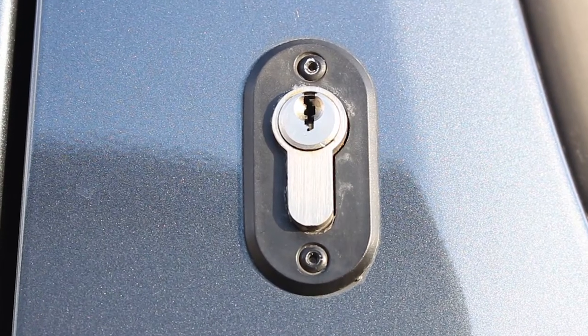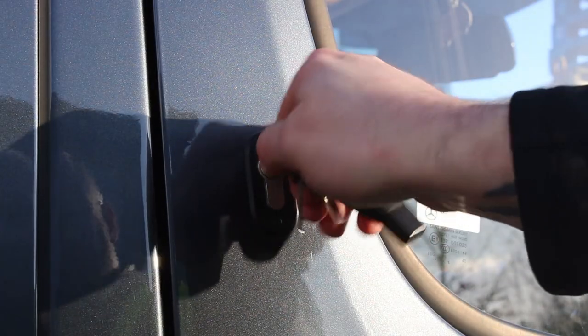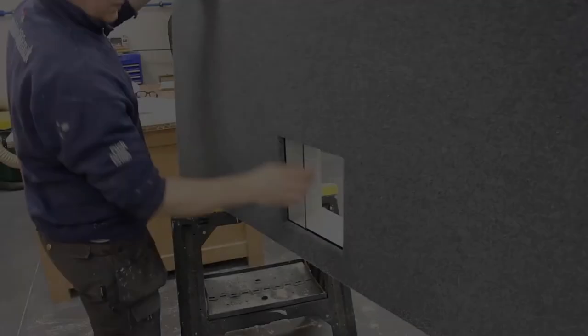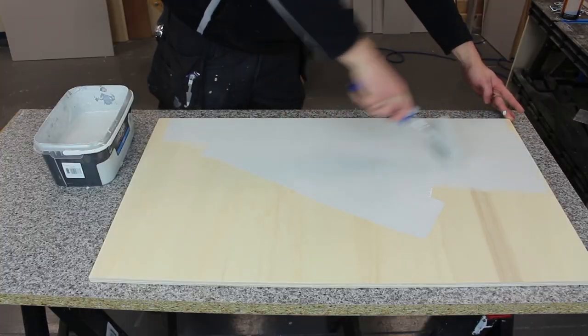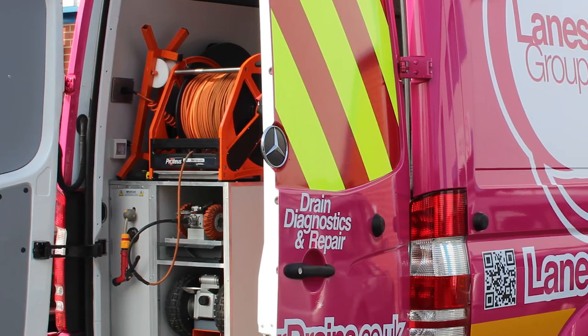For added security, we can also fit deadlock mechanisms, which cannot be moved to the open position except by rotating the lock cylinder with the key. Executed to the highest standards, we offer a bespoke service to new vehicles, as well as restoring older versions that require new equipment or the latest technology.